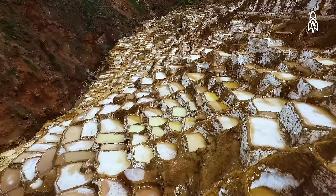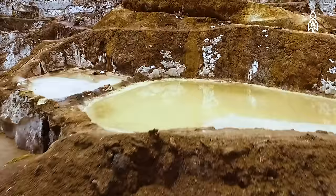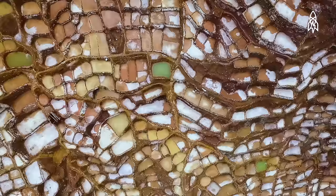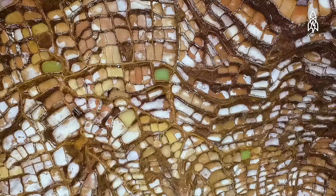Created between 500 and 1,000 A.D., it was the Incans who built them up into what we see today. Currently, there are over 3,000 active pans, each one owned by a different family in the Maras community, and are hand-mined much the same as when the Incans were here.